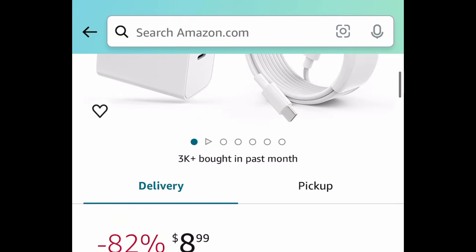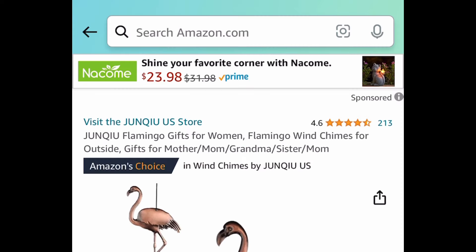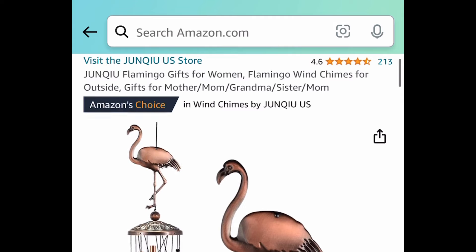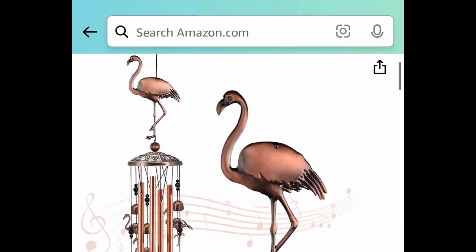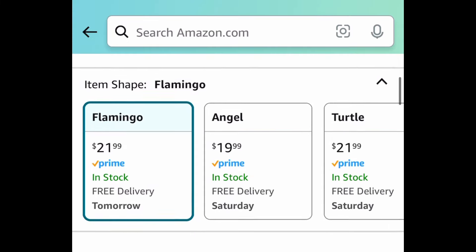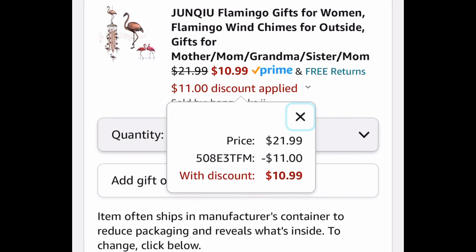Here we have this USB-C wall charger with six foot cables — you're getting two of them. Clip that coupon and get both for $8.09. Now last deal for this video: we have these flamingo wind chimes — another great gift idea — and we're saving 50% with our code. This one is priced at $21.99, but with our code we're going to snag it for just $10.99.